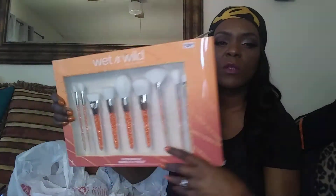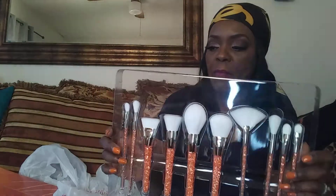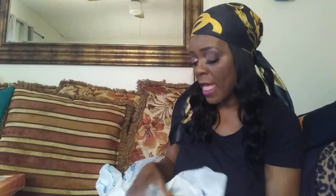And then I got the ELF brush set — I picked it up when it was on sale for 15 bucks. I know there are some reviews out there saying the brushes weren't cut right, but mine are perfectly round and I don't have any issues. I checked them closely after seeing that review, and if they had any flaws I would have returned them. My brushes are fantastic.